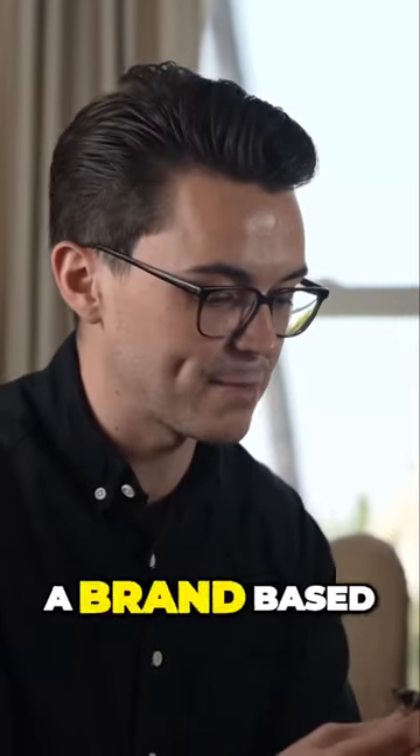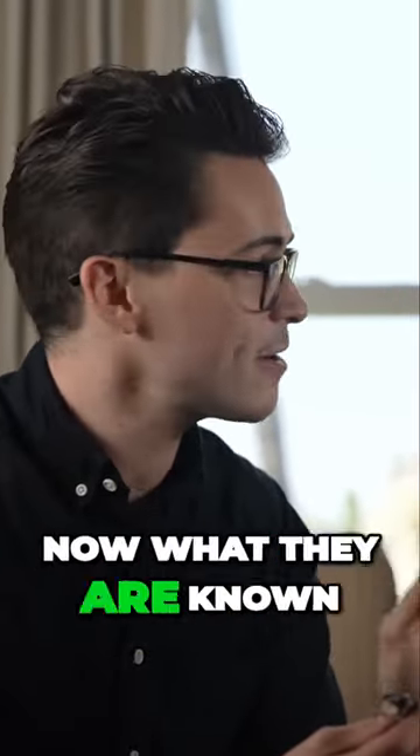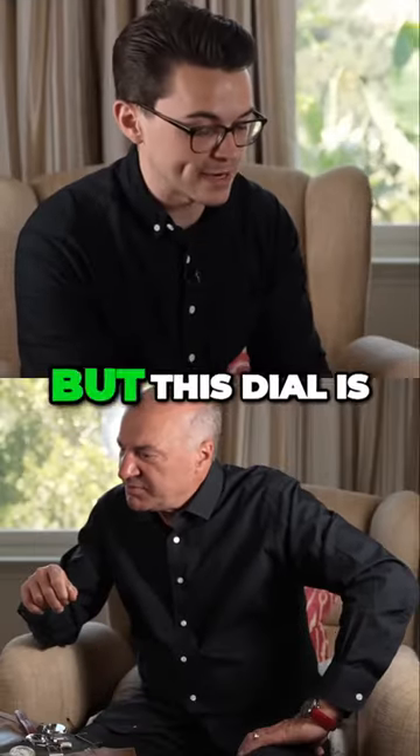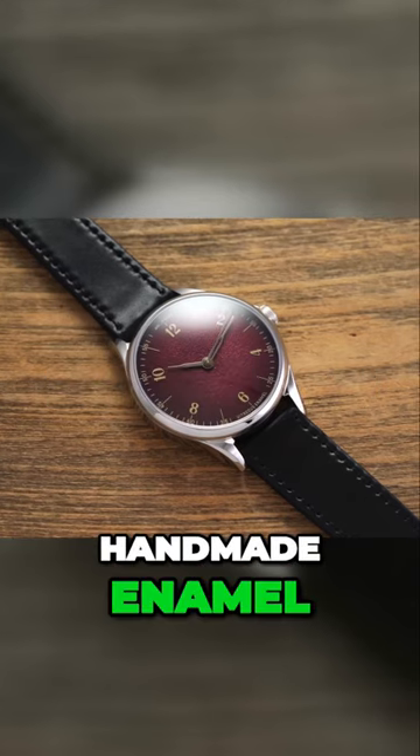This is a micro brand based out of Scotland. What they are known for is their dials. Because they don't make their own caliber of movement, but this dial is handmade enamel.